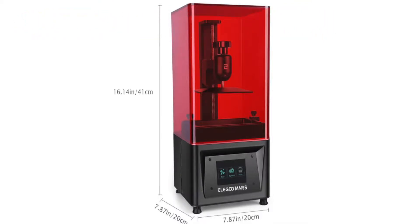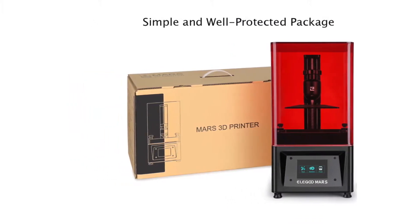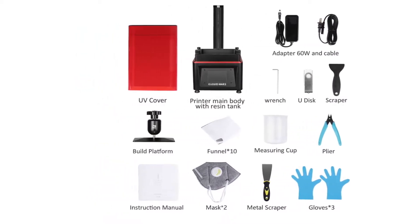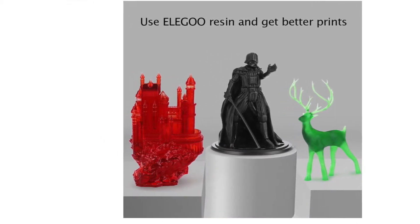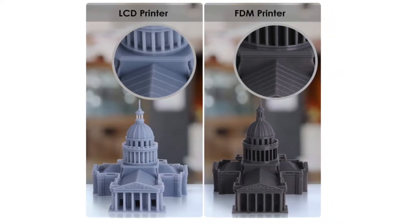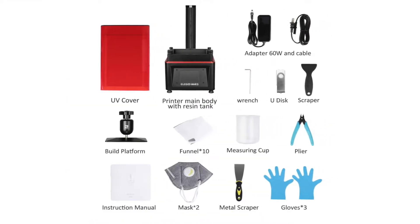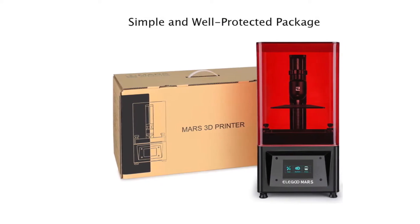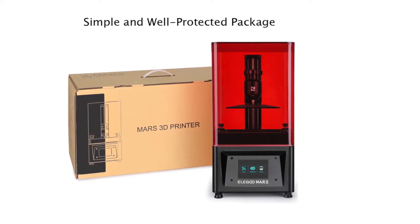Elegoo Mars. The Elegoo Mars offers one of the biggest build volumes in the cheap resin 3D printer category and is one of the most popular printers on Amazon, so you'll likely find answers to any issues online in forums or Facebook groups. Users have noted that some parts — for example, the LCD curing screen and UV lamp — aren't of the best quality, which can be expected at this price point. You may need to tweak settings or replace certain parts, but once you find the printer's sweet spot, you'll be able to get high-quality prints out of it.